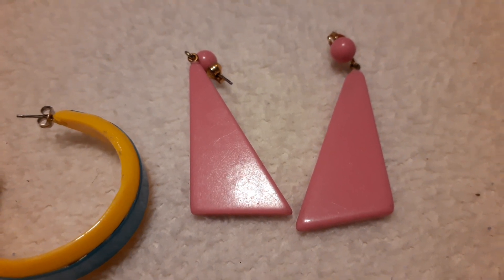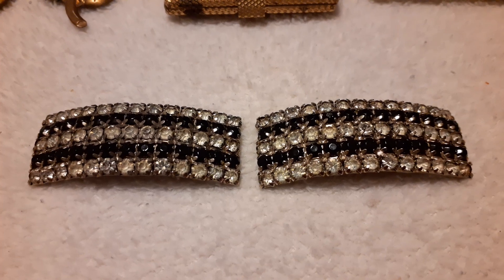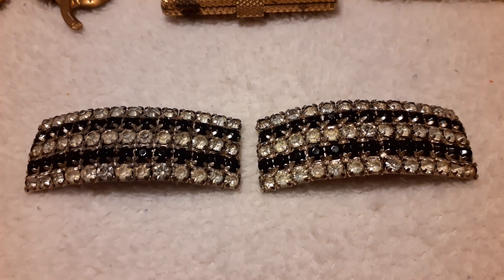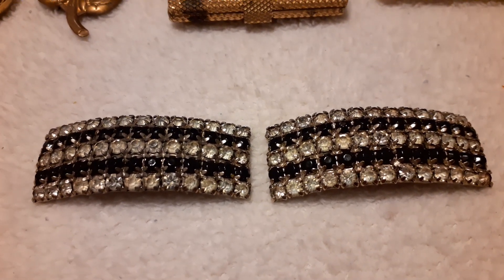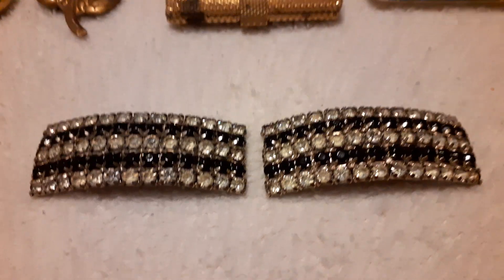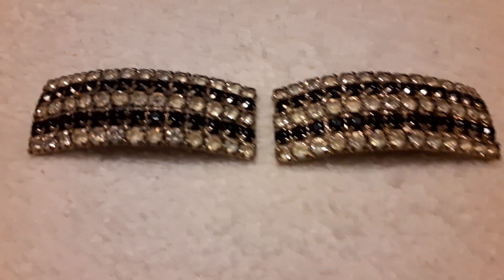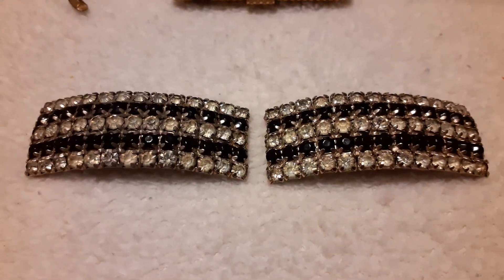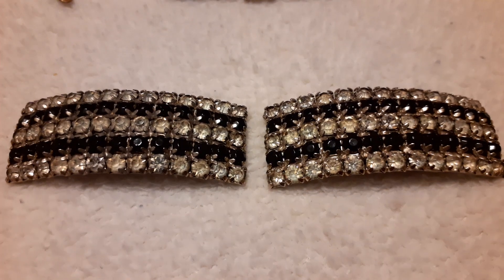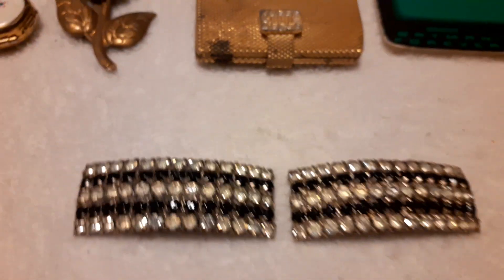From another vendor — the same one I get my vintage makeup from — I got these shoe clips. She had bought a couple of bags and had these in them, sold for two whole dollars. I'm so excited about them. They are beautiful, not labeled, and I'm guessing they're from the 60s because they have a lot of rhinestones — regular diamonds and black diamonds.